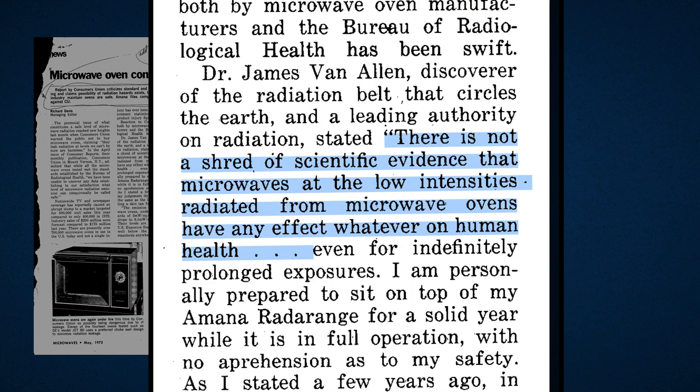Think about your microwave at home and how that radiation doesn't come blasting out to melt your face when you're staring at your frozen dinner for one. If we understand this, then we can adjust the shielding on the spacecraft — no problem. And as a side note, in the 1970s there was a scare about radiation from microwaves affecting cells. Van Allen himself had to give a statement, as he was the leading authority on radiation at the time: 'There is not a shred of scientific evidence that microwaves at the low intensities radiated from microwave ovens have any effect whatsoever on human health.' Anyway, back to the belts.